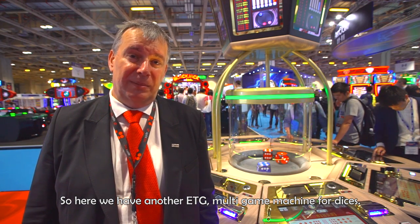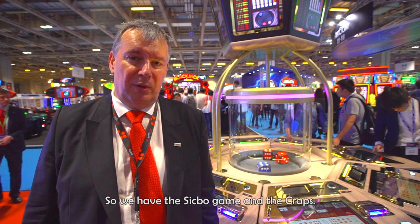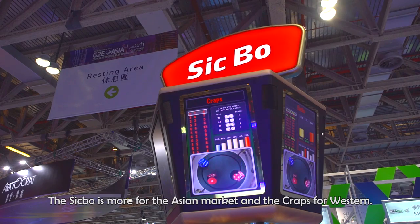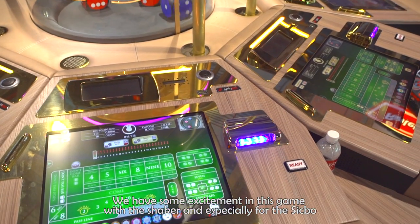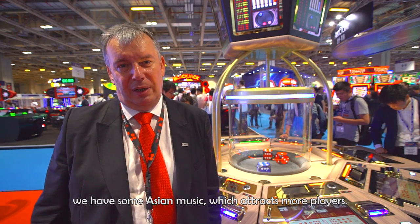Here we have another ATG multi-game machine with dice. We have a sic bo game and craps — sic bo is more for the Asian market and craps for Western. We've added some excitement with a dust shaker, and especially for the sic bo, we've added some Asian music, which attracts more players.